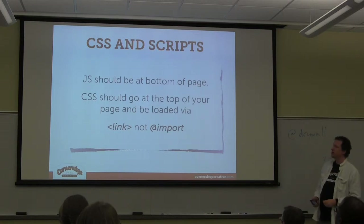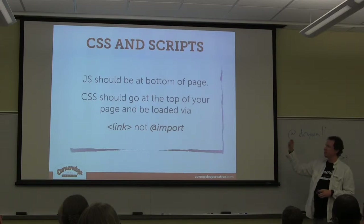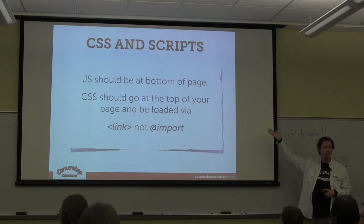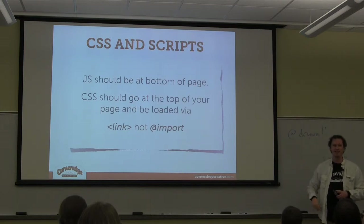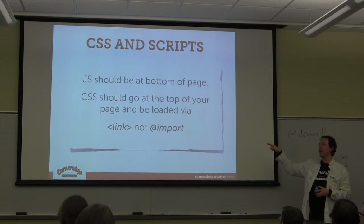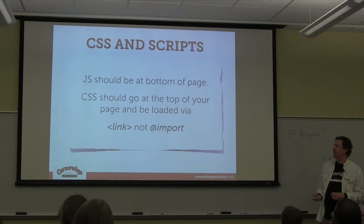Quick nitpicky thing: there are two ways to load CSS — the link tag and the @import syntax. In older versions of IE — I think they fixed it in IE 9 or 10 — IE treats the @import tag as basically a link tag located at the bottom of your page. So if you're putting CSS at the top to avoid the FOUT — the Flash Of Unstyled Text, when your HTML loads but CSS hasn't yet — and you're using @import, IE is going to load that CSS basically last. Use the link tag.